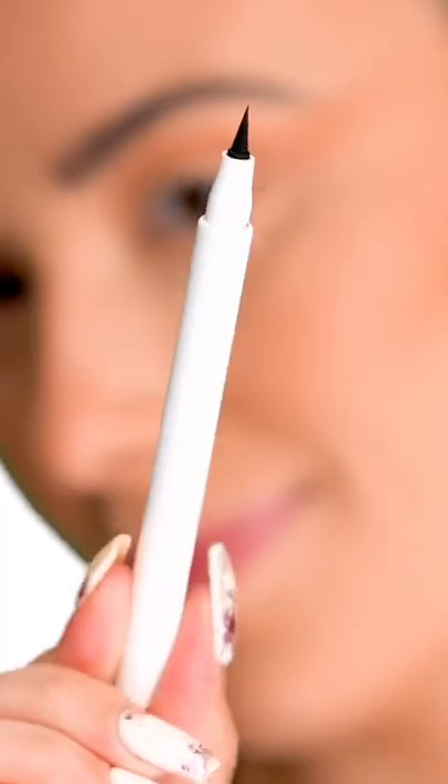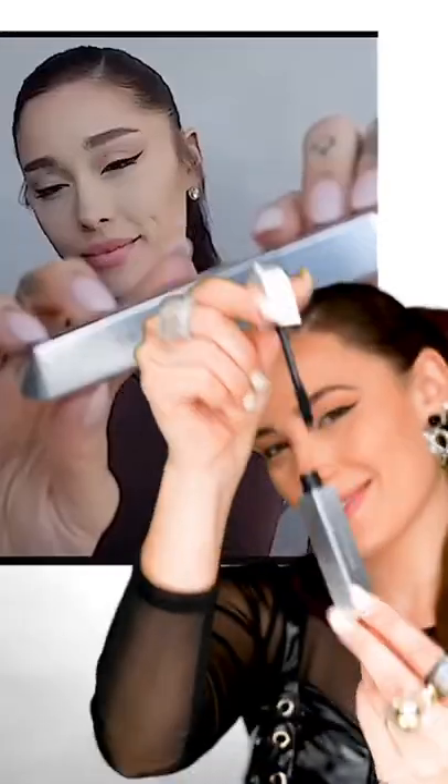For her signature cat eye, she uses the eyeliner marker from her brand. She's an eyeliner pro, as you can see — we love it. I really like this eyeliner.